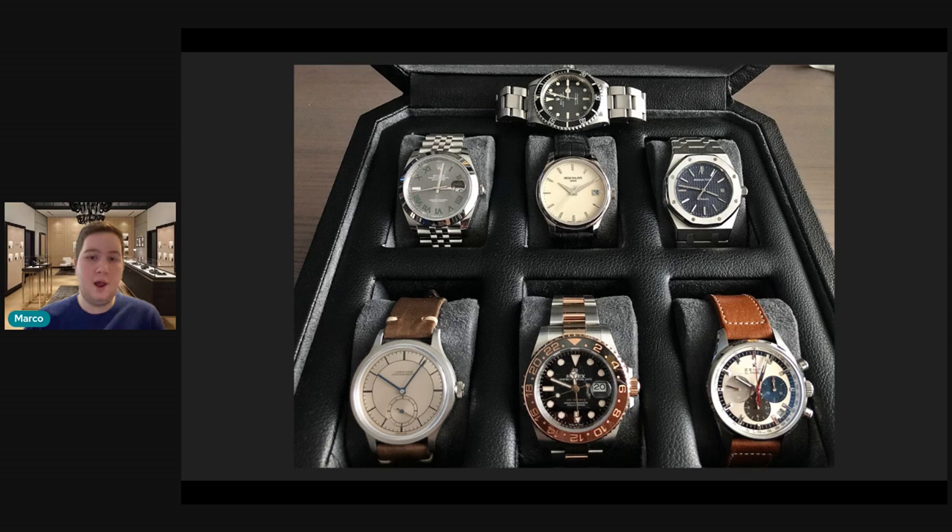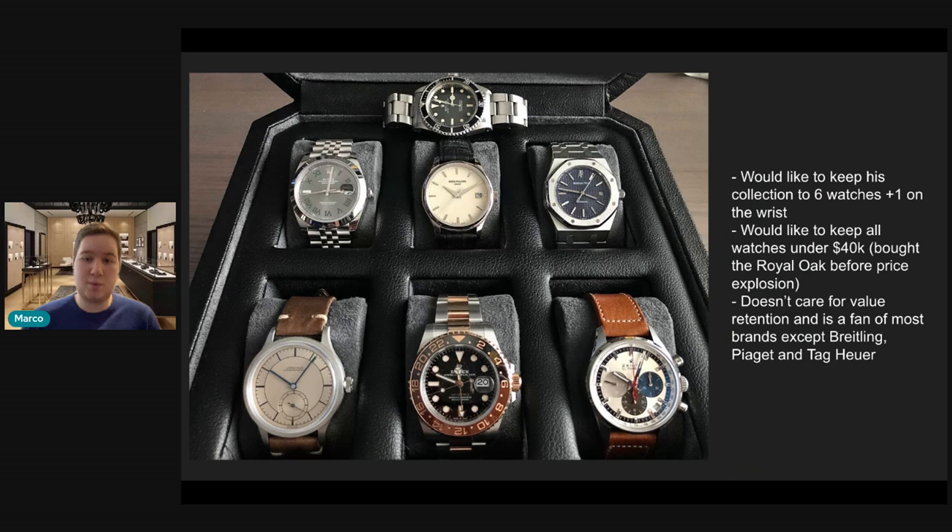So wonderful collection — very diverse. I think this is a great collection already with a lot of great foundational elements, but I think we could take it to the next level with some recommendations. Before we dive in, he said he'd like to keep his collection to six watches plus one on the wrist. I feel that seven watches allows enough diversity to really enjoy all of them without going completely overboard financially.